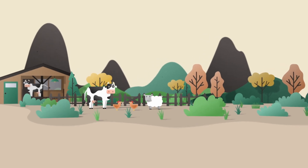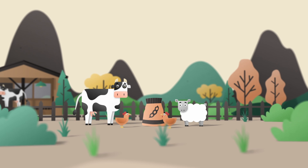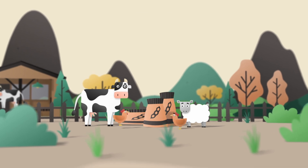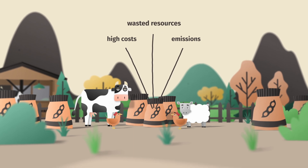Ever wondered what's the world's biggest source of protein for livestock? It's soy. Europe alone imports 33 million tonnes of soybeans every year. The result? High costs, emissions and wasted resources.